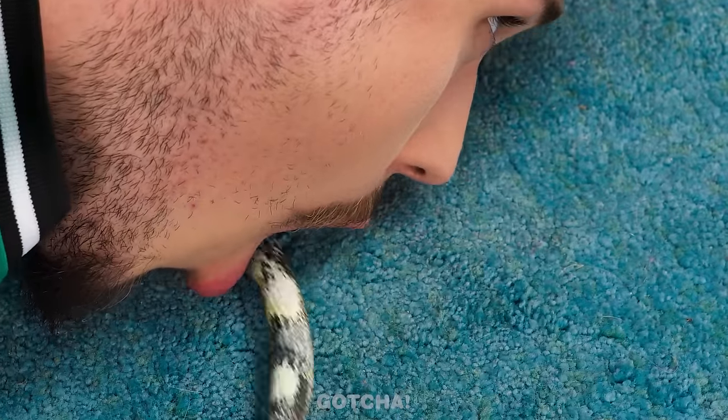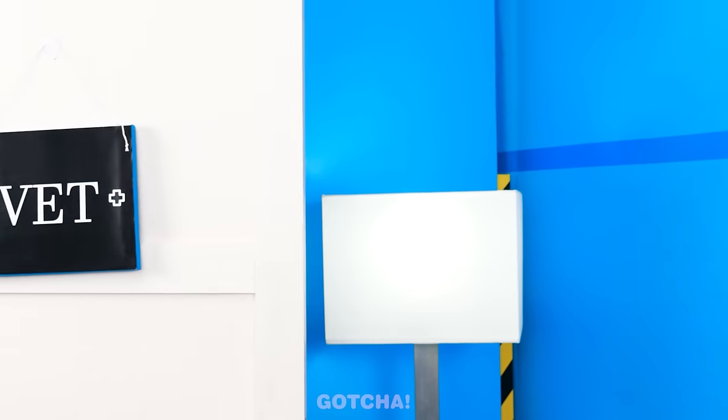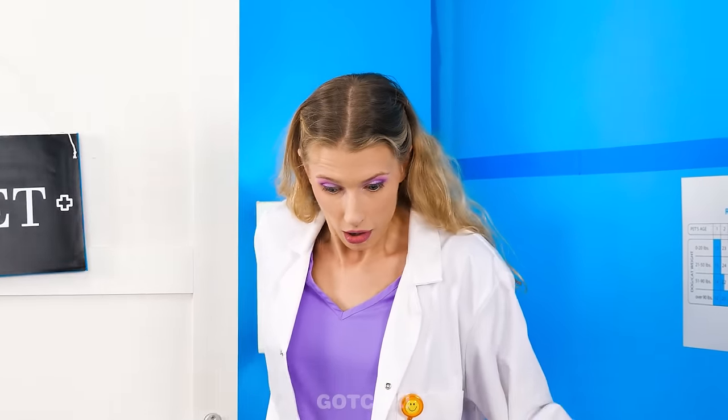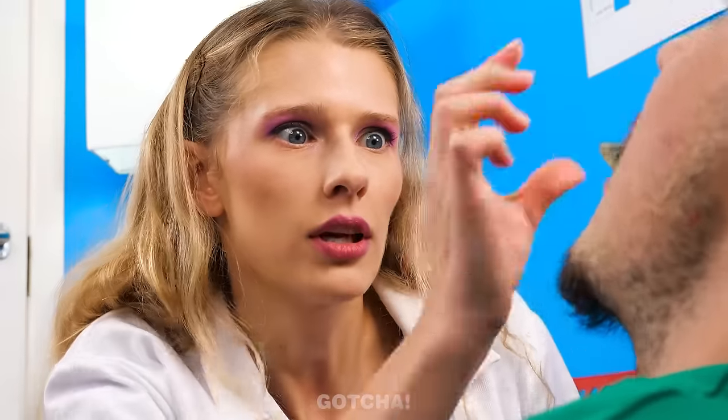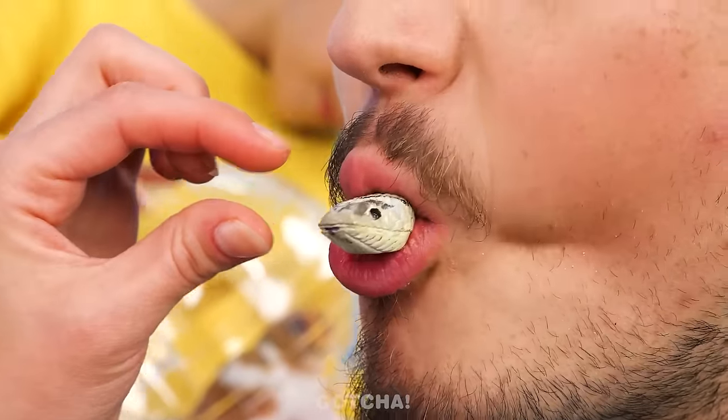Help me! The snake is inside his mouth! What's going on here? Oh my! Help me! I swallowed my snake! I'm going to try to pull him out, okay? No, no, no! He's hiding back inside your mouth! What to do?